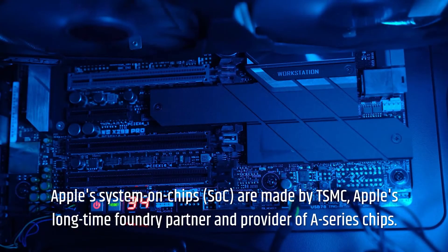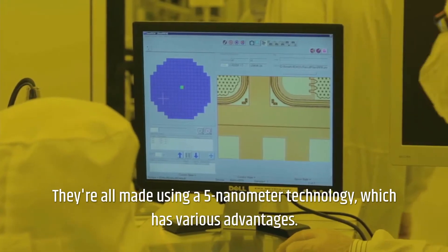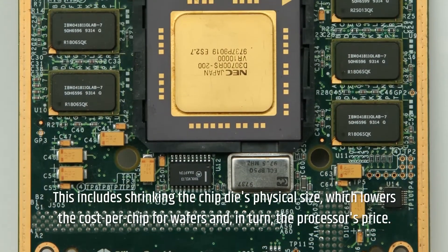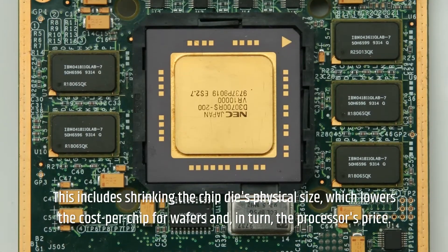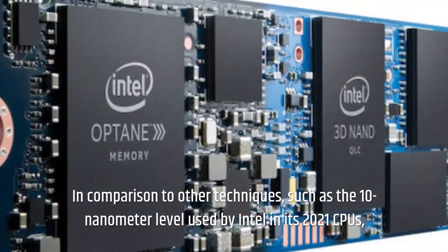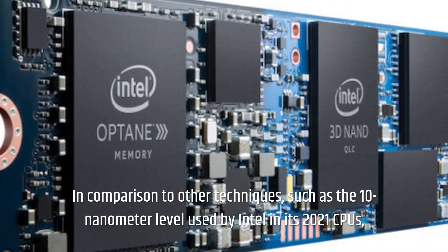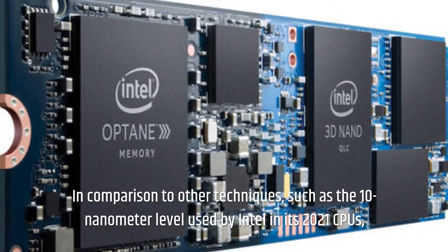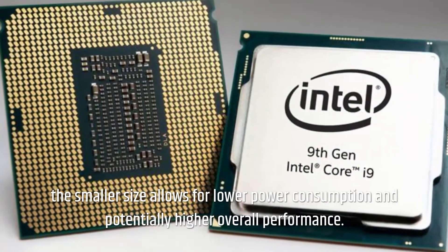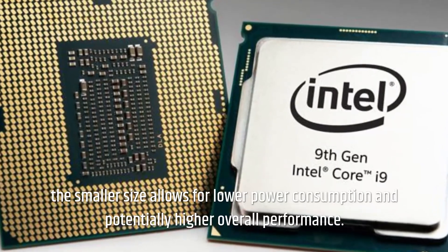Apple's System on Chips (SOC) are made by TSMC, Apple's longtime foundry partner and provider of A-series chips. They're all made using a 5-nanometer technology, which has various advantages. This includes shrinking the chip die's physical size, which lowers the cost per chip for wafers and, in turn, the processor's price. In comparison to other techniques, such as the 10-nanometer level used by Intel in its 2021 CPUs, the smaller size allows for lower power consumption and potentially higher overall performance.